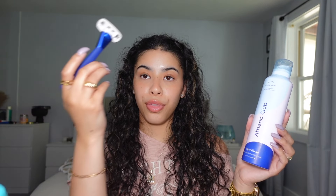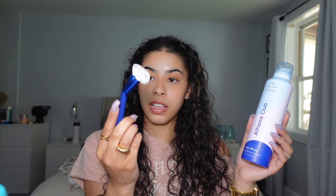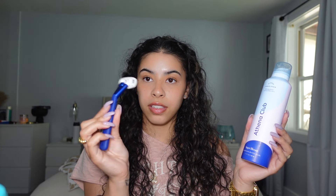After washing, I go in with Athena Club Cloud shaving cream — I'm obsessed with it, it smells so good. Then I use the Athena Club razor, which I love. I used to just use bar soap to shave until I realized it affects your skin because there's no moisture — you're basically dry shaving. The shaving cream actually moisturizes my skin a little, so the combo of all three is a must.